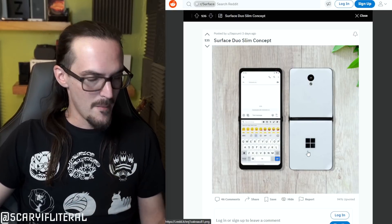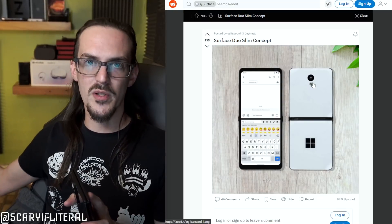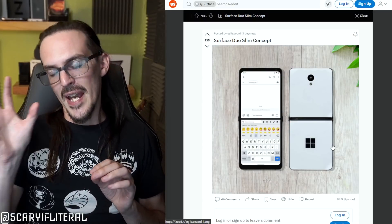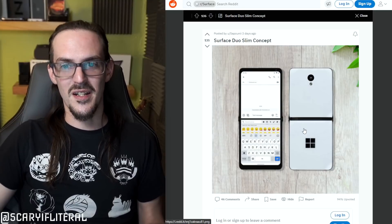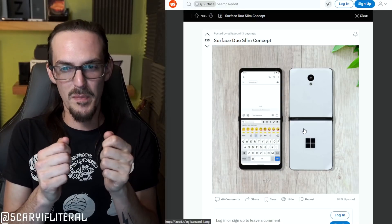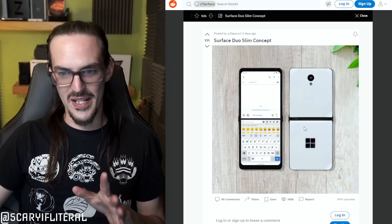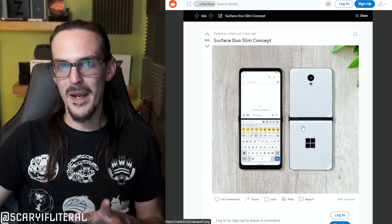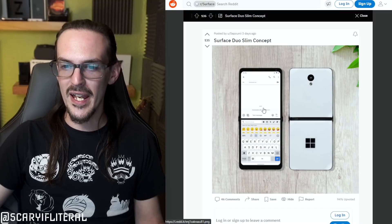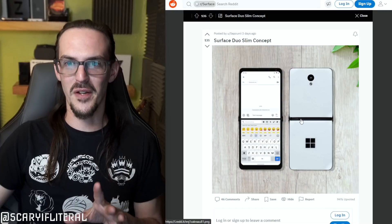My biggest problem with the concept is the logo placement — it should be at the top, not the bottom. There's a camera on each screen side, which makes sense. The original Duo was blank on the back side. At first I wondered if the two screens would be tiny and useless, and that's probably still the case — can you imagine using the launcher on those? Maybe in a book mode it'd be very awkward. But I am intrigued by this concept, and spanning apps might actually work better in this orientation. Very strange design — this will probably be the thumbnail for the video.